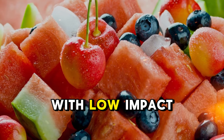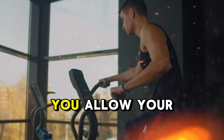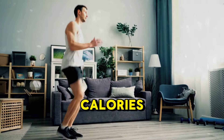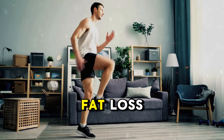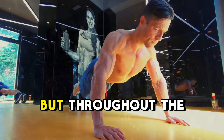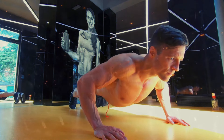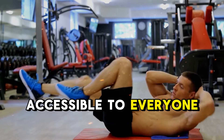By pairing this with low-impact cardio — like walking, light jogging, or cycling — you allow your muscles to recover while still burning calories, creating the perfect balance for consistent fat loss. Imagine torching calories not just during your workout, but throughout the day. That's the magic of this fat-burning combo.